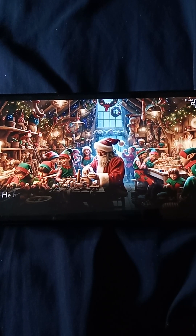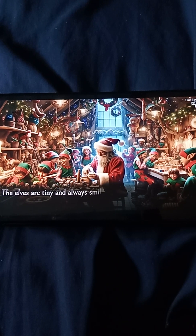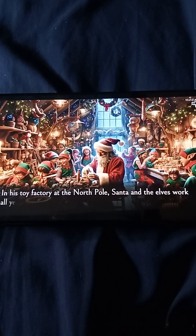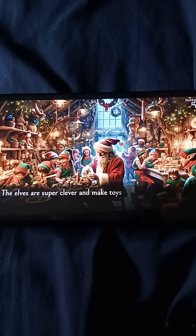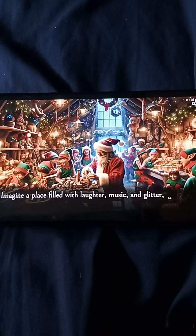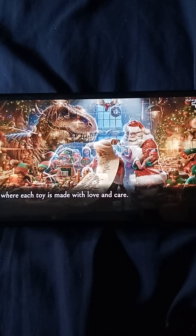And he's not alone! He has many elf friends who help him. The elves are tiny and always smiling and singing while they make toys. In a toy factory at the North Pole, Santa and the elves work all year long. The elves are super clever and make toys in all shapes and colors. Imagine a place filled with laughter, music, and glitter, where each toy is made with love and care.